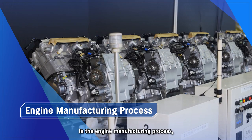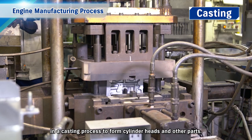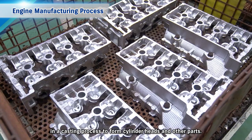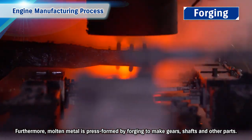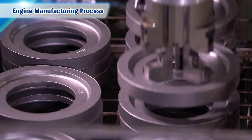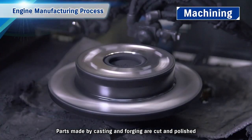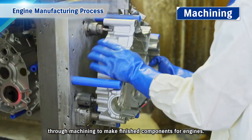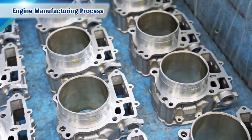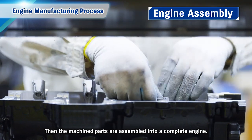In the engine manufacturing process, metal heated to a molten state in a furnace is poured into moulds in a casting process to form cylinder heads and other parts. Furthermore, molten metal is press formed by forging to make gears, shafts and other parts. Parts made by casting and forging are then cut and polished through machining to make finished components, which are assembled into a complete engine.